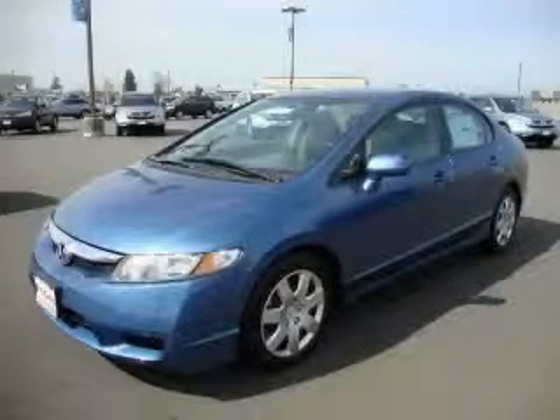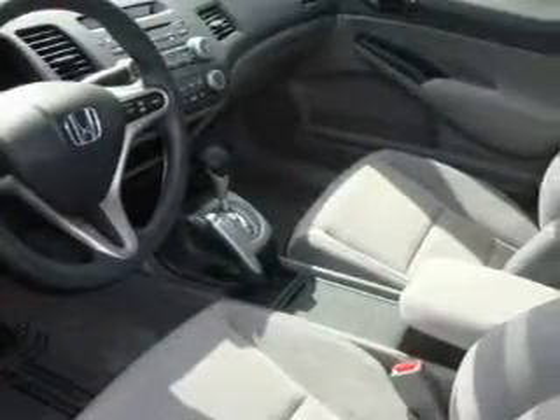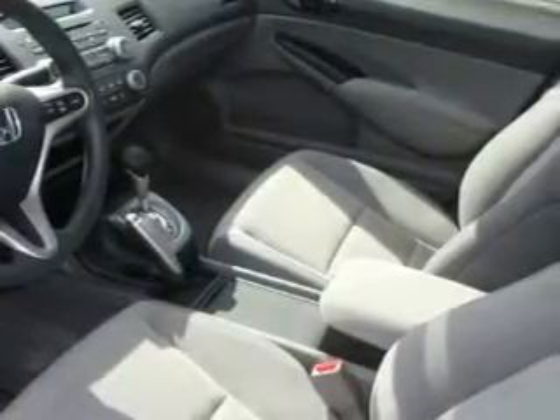This is a brand new 2010 Honda Civic. Complementing this Honda's contemporary styling is a stunning array of desirable features, which include a tilt steering wheel, cloth seat upholstery, and a CD player. And this automobile's stylish design always looks great.